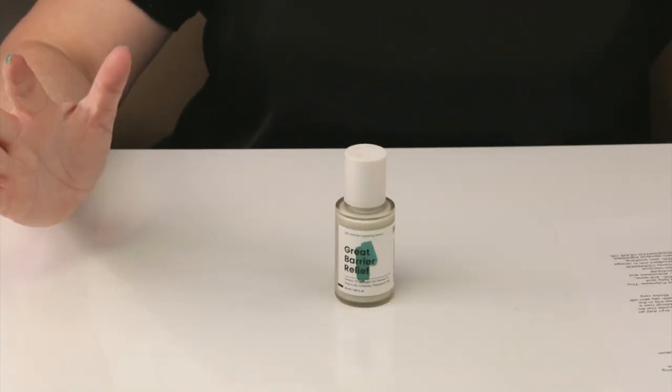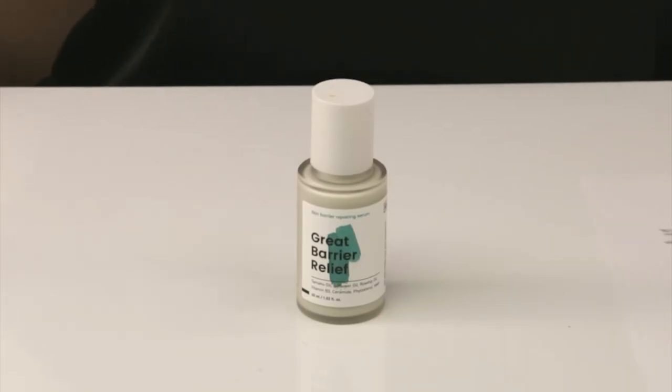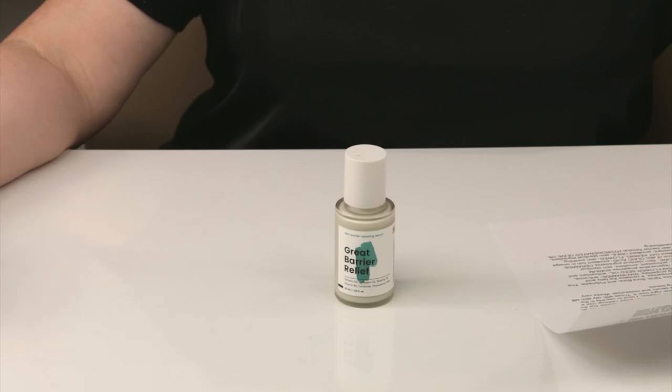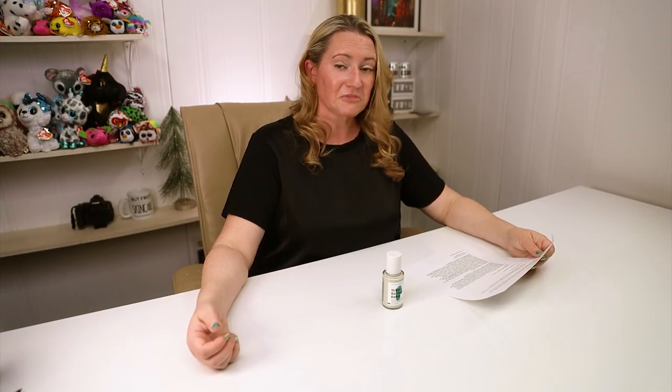I can't believe I haven't reviewed this one yet. Crave Beauty has a really small list of products, but they're all pretty well thought out and pretty good. Last week I reviewed the Stratia Liquid Gold, and a lot of people compared this one to it and thought I should review this one as well. The Great Barrier Relief is a skin soothing serum that restores your damaged skin barrier while evening out your complexion. The nourishing formula offers irritated skin a reset button by using tamanu oil and other ingredients that mimic a healthy barrier to replenish what your skin lacks, and I agree with most of that.